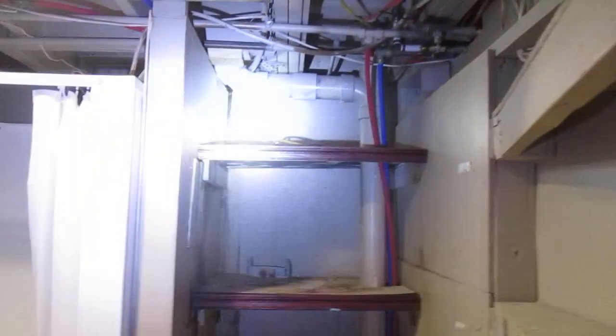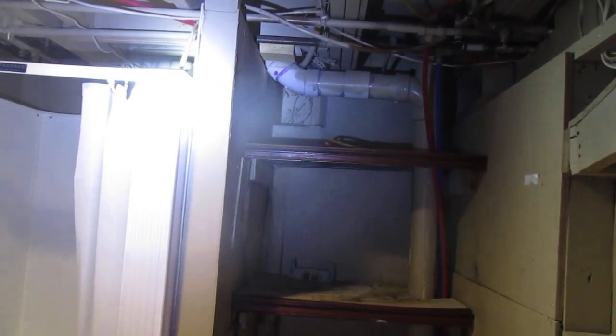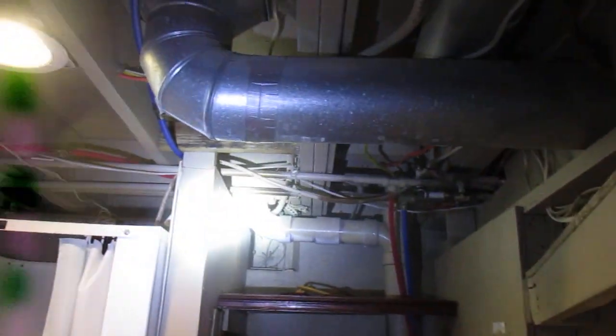That's why I inspect the basement last. When I inspect the inside of the house, I go to the second floor, check the attic and all the rooms up there, and then I run all the water. Go down to the first floor, same thing, run all the water, and then I come in the basement. And that's when you find where it's dripping, because you ran all the water upstairs.